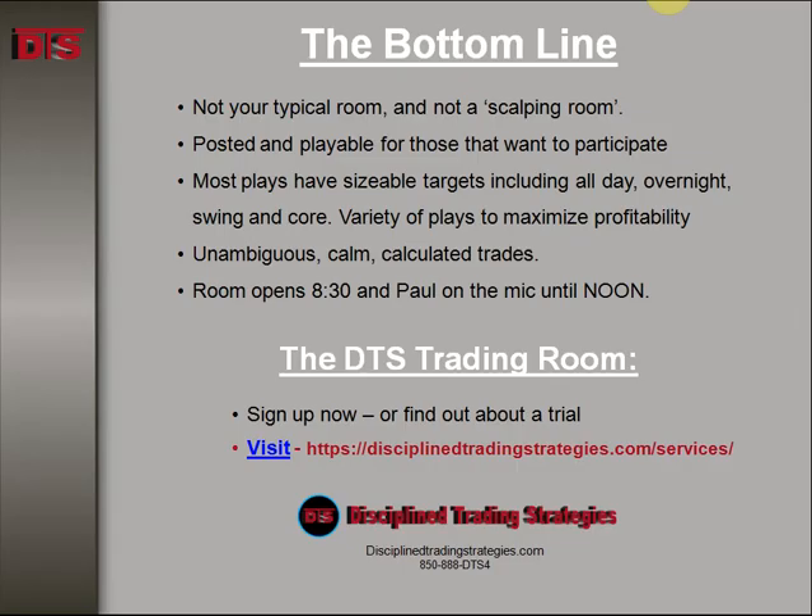The DTS trading room — this play was done right there, live for everybody. This is not your typical room. If you're interested in joining us, go to the website at disciplinedtradingstrategies.com and click on the services tab to read about what I have to offer. Take your time, no hurry. Maybe sometime I'll see you in the DTS trading room. Until then, this is Paul Lang — good trading, everybody.